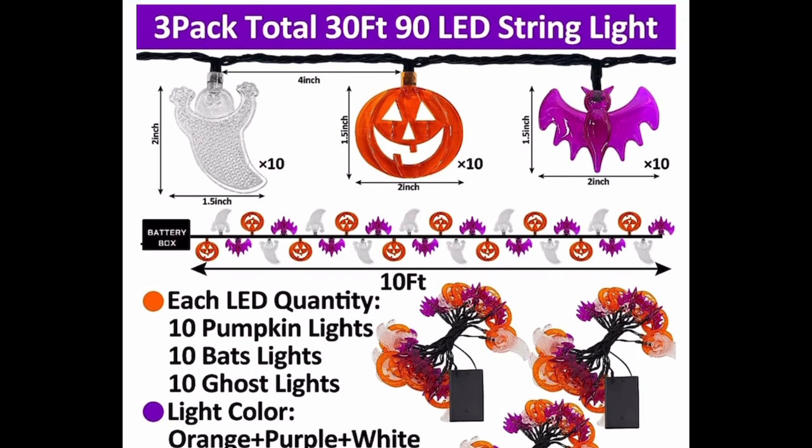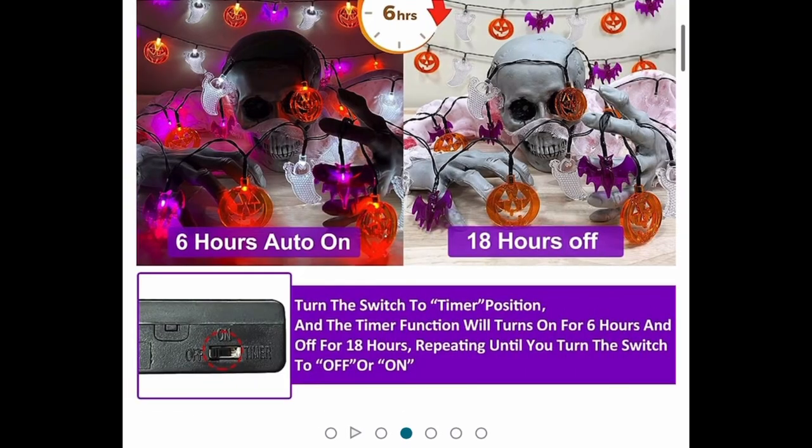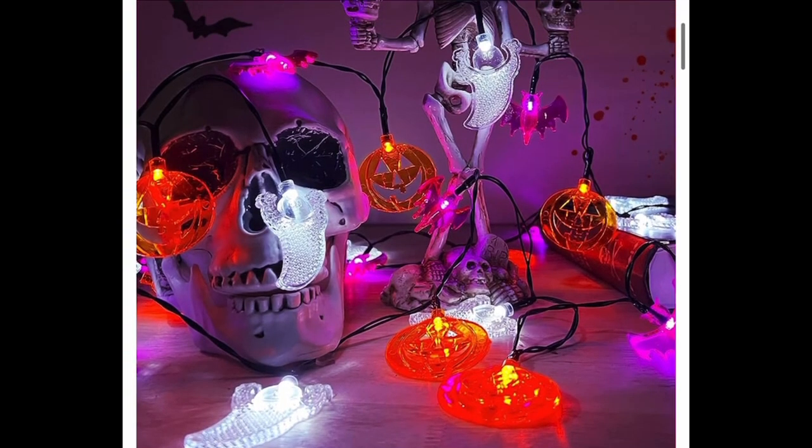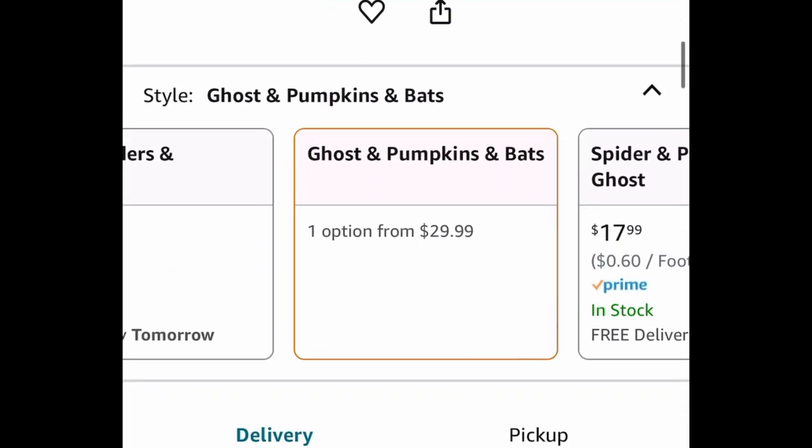The ideas with the string lights are endless. Each of the three 10-foot strands has 10 bats, 10 ghosts, and 10 pumpkins, so it's fully decorated — not sparse. You can put this on a tree, over your fireplace, or literally anywhere.